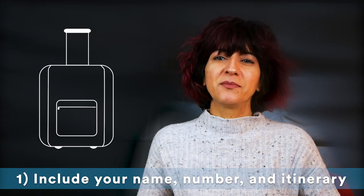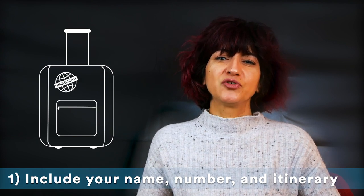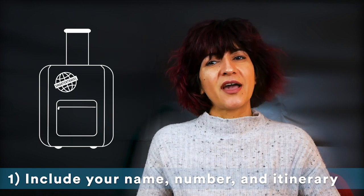Remember to put your name and cell phone number on the outside and inside of your bags. Include a copy of your travel itinerary on top of your belongings to increase your chances of having your luggage returned.